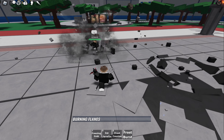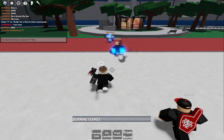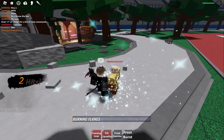In the latest update, Shoto Todoroki receives an astonishing awakened ability called Flash Freeze Heat Wave. This ability is nothing short of breathtaking, as it combines the powers of ice and fire, making it an incredible force to be reckoned with on the battlefield.